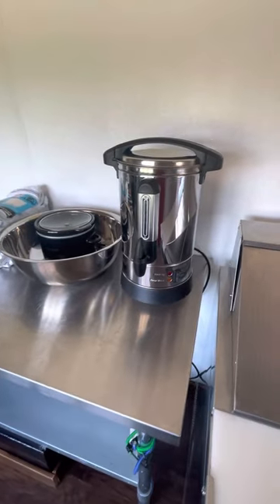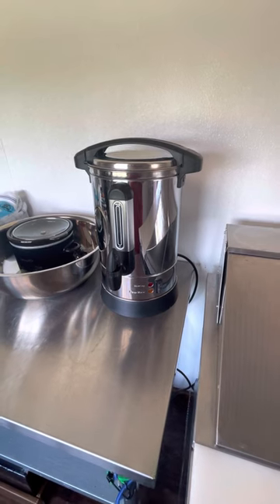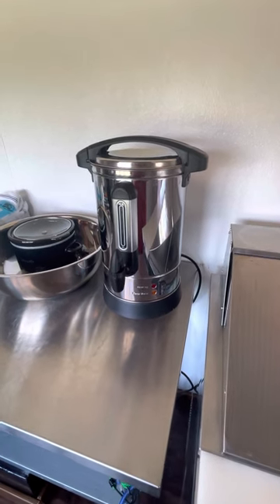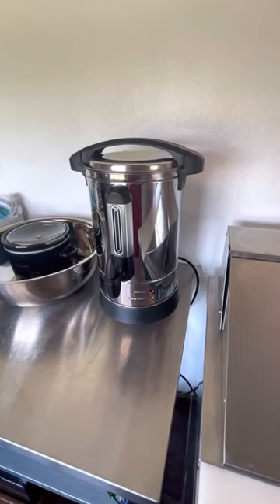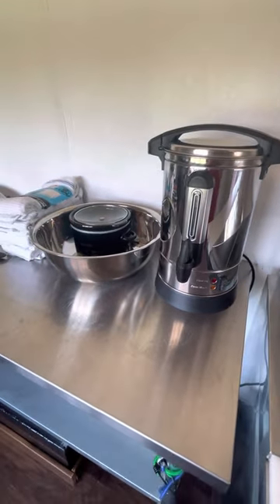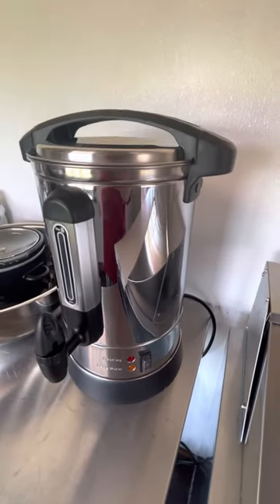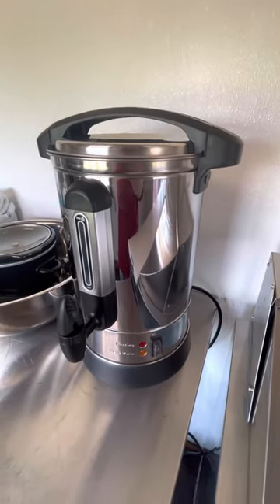This is our coffee pot. I actually fired this baby up for the first time this morning. I think that may be the first time I've ever drank coffee out of a percolator, and I'd always heard that coffee was better out of a percolator — and I believe it's true. This baby will fix 50 cups at a time.